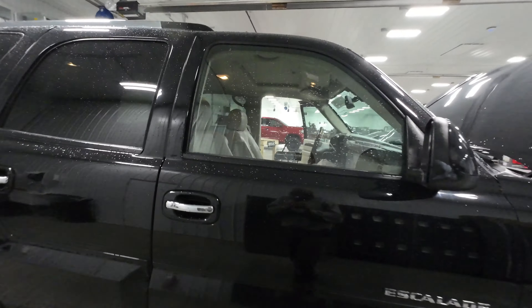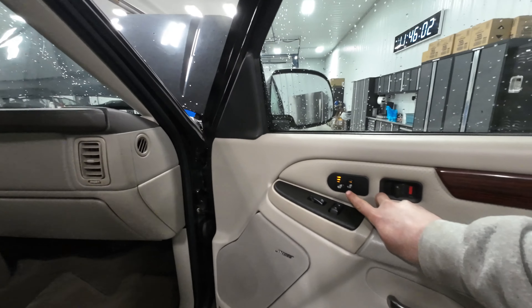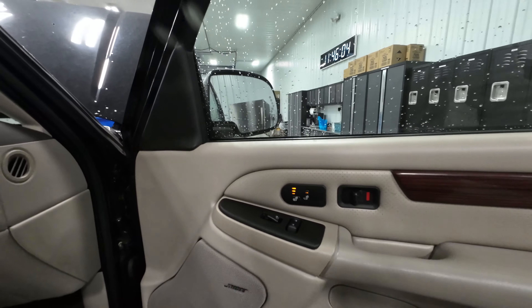Let me check that heat — almost forgot. Look at that, the heat seat works. All that lights up.